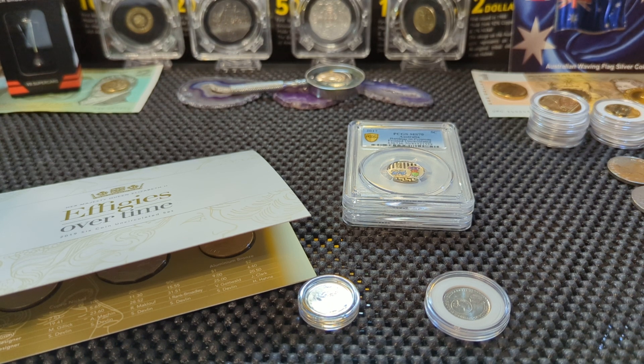G'day and welcome to Heads or Tails Down Under Coins. In this video we're going to be looking at the four rare five cent coins of Australia. That's right — there are only four coins you need to chase in Australia for the five cent piece.